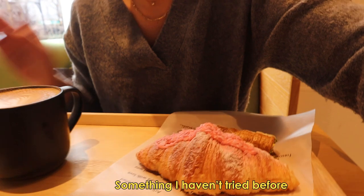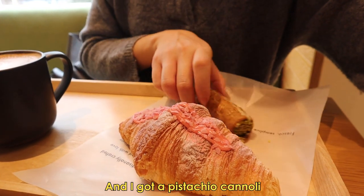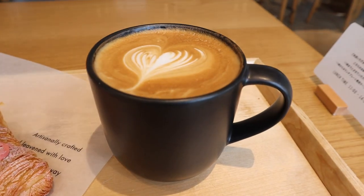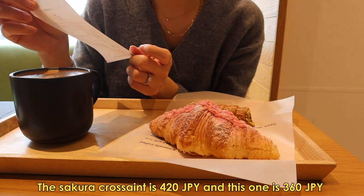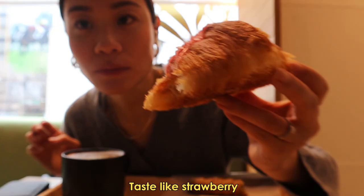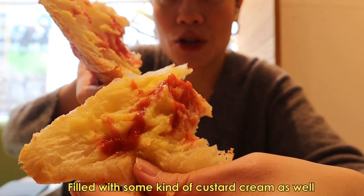I got the vanilla bean coffee and it's not that cheap — for the latte it's 6.80. I got a sakura croissant, something I haven't tried before, so I'm really curious what it's going to taste like. And I got a pistachio cannoli.